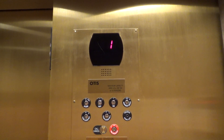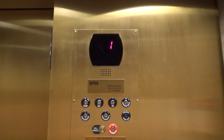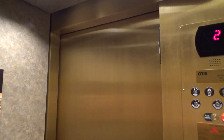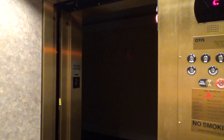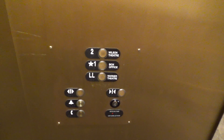That didn't sound good. Here we are at 2. I don't think this building ever had an elevator until they added this one in, in like 2007. Go back down to LL.